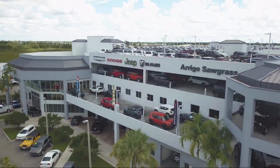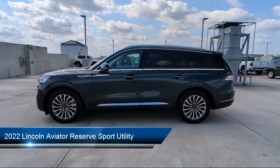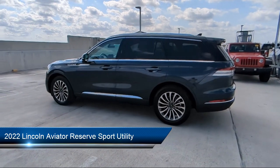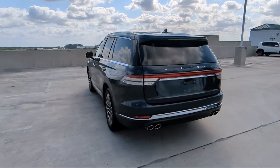Welcome to Rego Chrysler Dodge Jeep Ram, and here's a look at another one of our great vehicles for sale. It comes equipped with navigation, heated front seats, rain-sensitive windshield wipers, keyless entry, and intelligent adaptive cruise control.